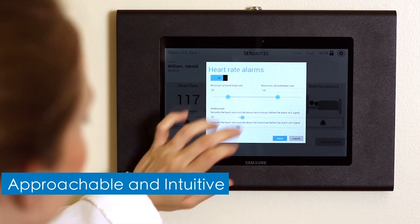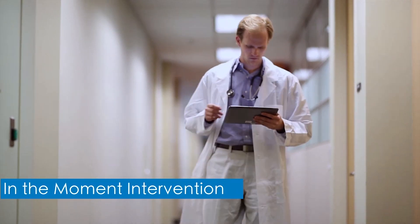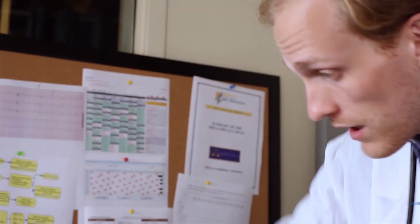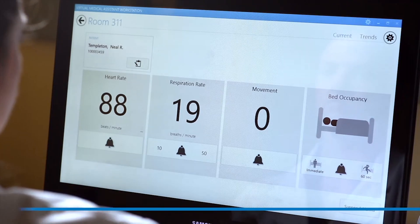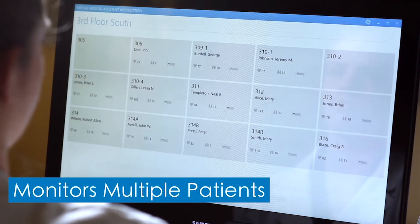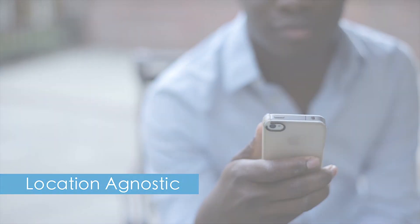Real-time data flows every two seconds, supporting in-the-moment intervention that can notify a rapid response team to a code red, alert a nurse to a potential bed fall, or rotate a patient to prevent bedsores. The system measures trends to identify problems before they get worse. It combines a simple user experience with the ability to monitor multiple patients simultaneously from virtually any location. With Sensiotec, the future is here now.